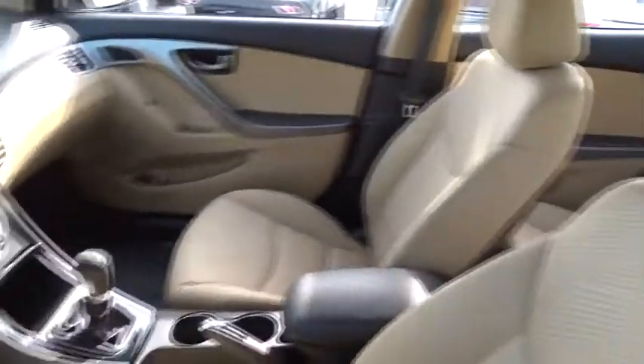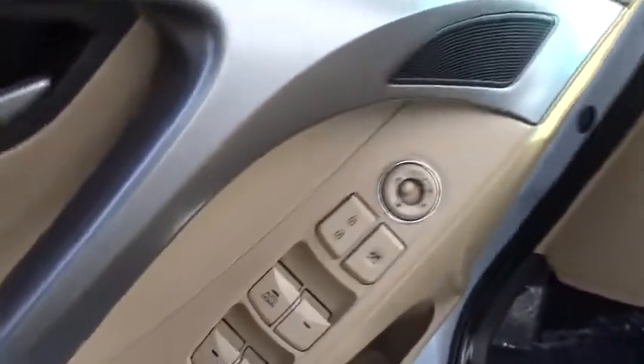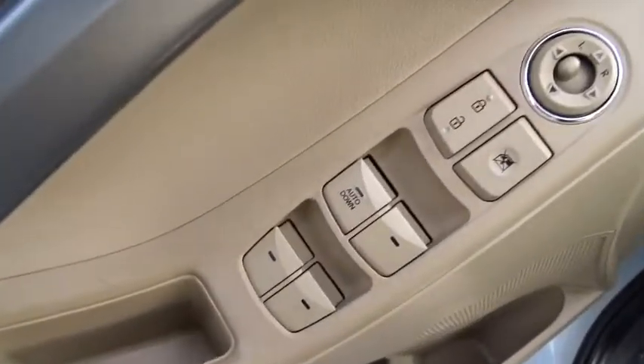Anti-lock braking system, traction control, keyless entry, stability control, power steering, adjustable steering wheel, four-wheel disc brakes, rear defrost.